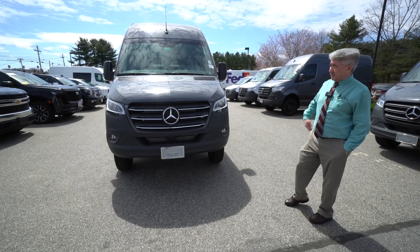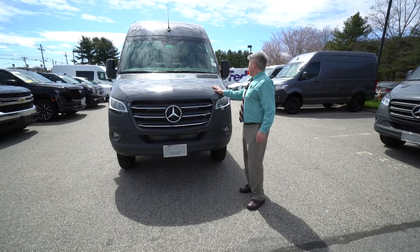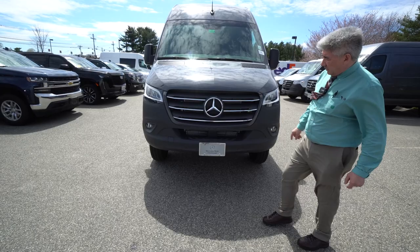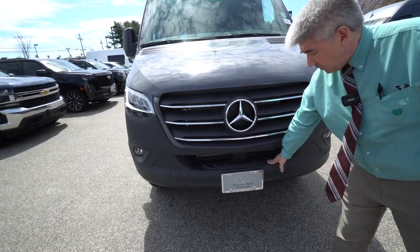the six-cylinder diesel and all 170s high roof. This beautiful graphite gray has the nice chromed trim on the radiator grille, the nice chrome three-pointed star, and a nice step here to climb up and to work under the hood.